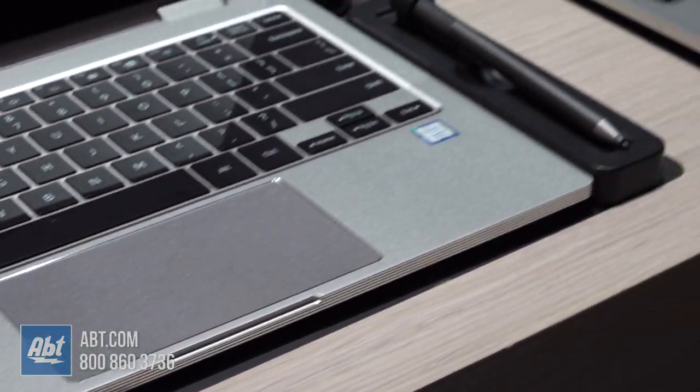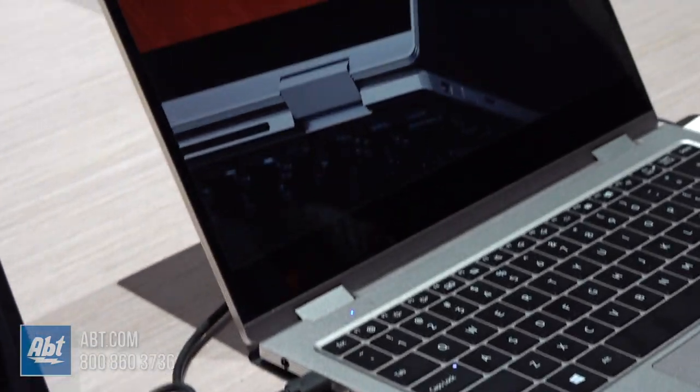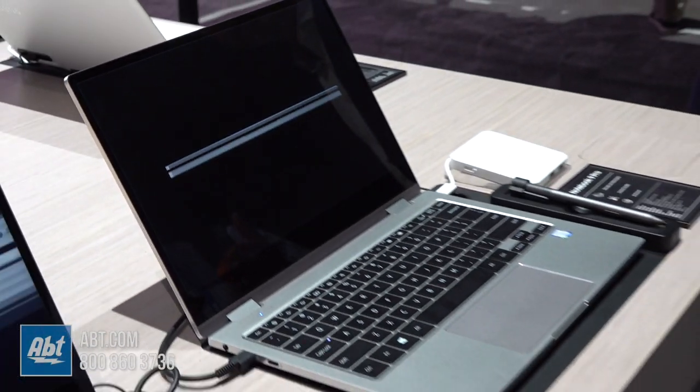The screen just pops — it's really a statement PC, but it's absolutely a premium, beautiful device. Super thin bezels on this thing, super portable, really small.